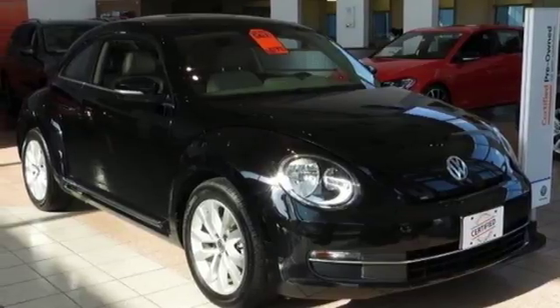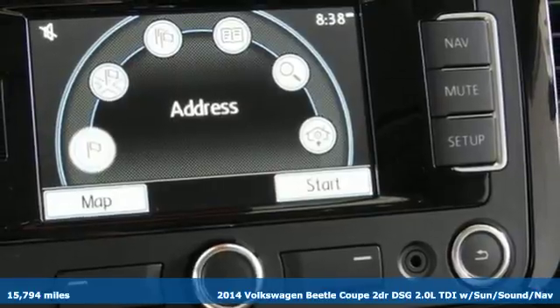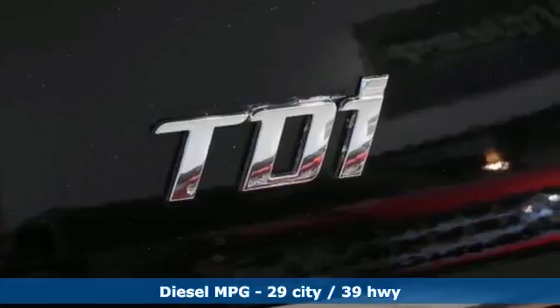Here's a 2014 Volkswagen Beetle Coupe. It has loads of personality and pizzazz. What you call fun, Beetle calls standard. And with features like these, every drive is a pleasure.